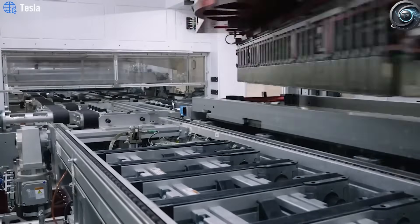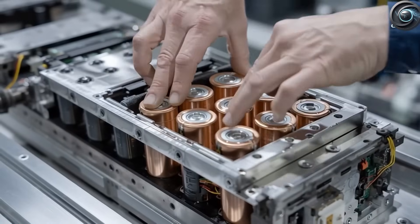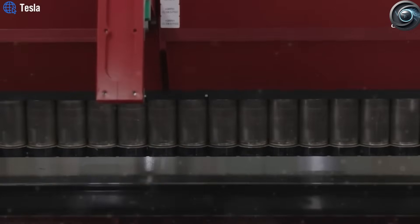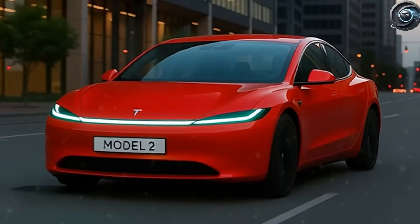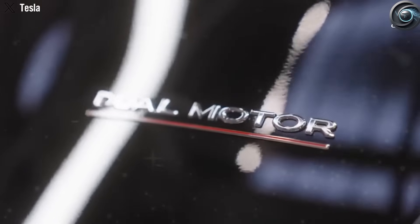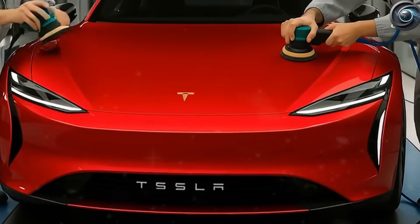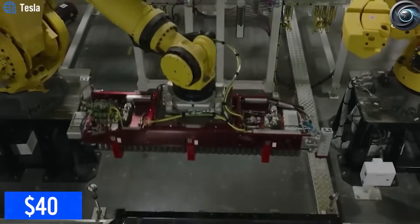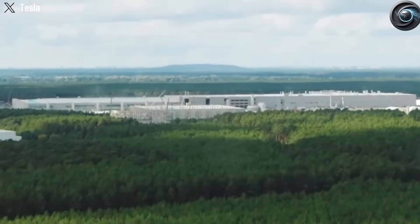But now, a tough reality is coming into focus — one that many fans and potential buyers might not want to hear. Depending on whether you qualify for the Federal Electric Vehicle Tax Credit, you could buy the Model 2 for a jaw-dropping price of just a little more than $12,300. But if you do not qualify for those incentives, the same car could cost you as much as $50,000. So what's the real story, and why is there such a massive gap in pricing?